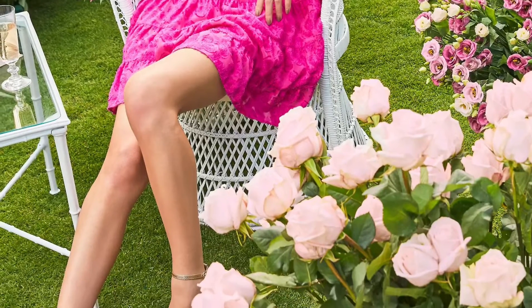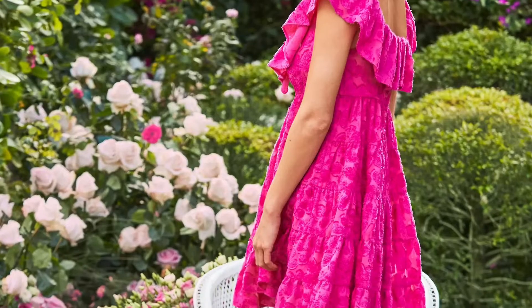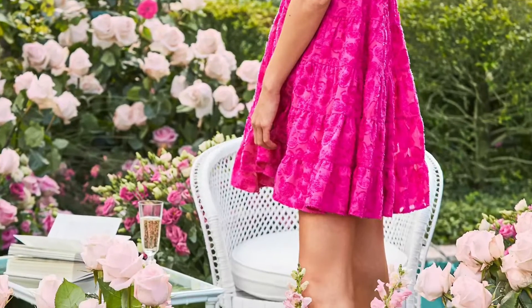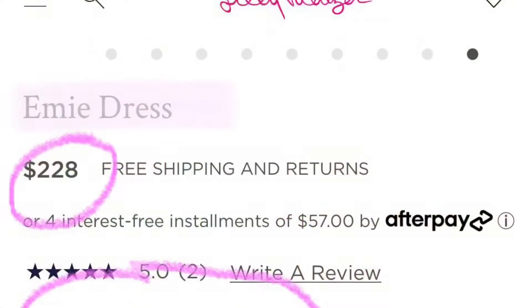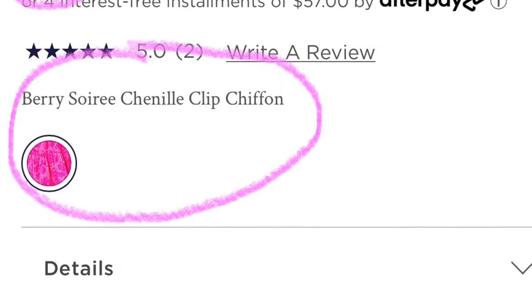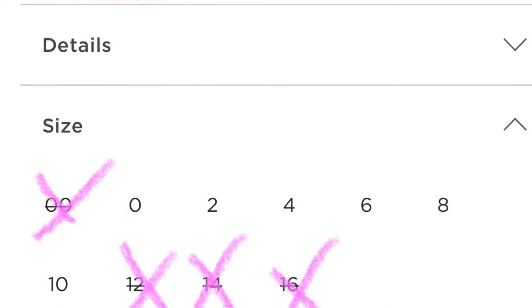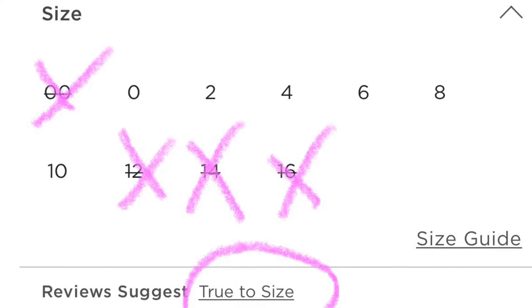This first dress is going to be the Emmy dress. I feel like it would be a really great option for Valentine's Day, or just every day if you love pink just as much as I do. I did want to go ahead and throw in a little bit of information from the website just to give you an idea of how much it costs, how many colors it comes in, what's available as far as sizes, and then just some sizing information.